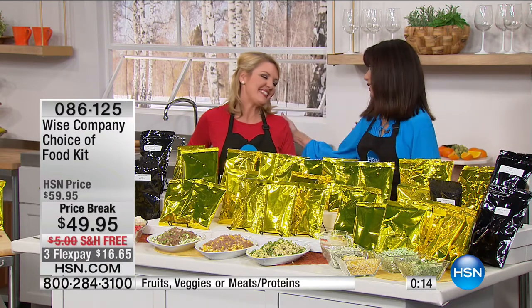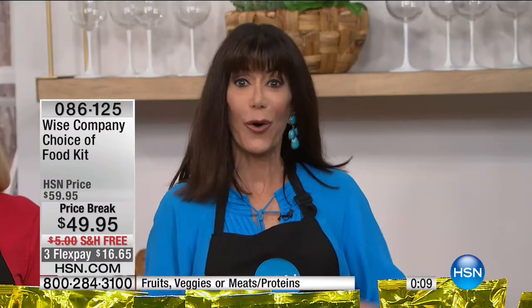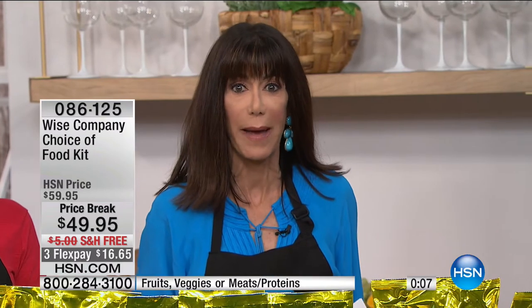Thank you so much Stephanie, great to see you. Stephanie will be back again in the next hour at 7 o'clock. Stay with us - don't go anywhere. I'm coming right back with a showstopper, but here's Brett to tell you a little bit more about our HSN mobile app.